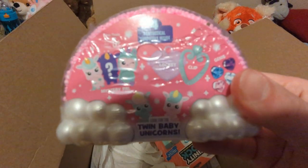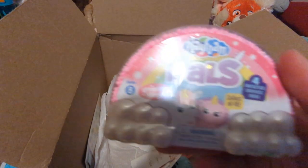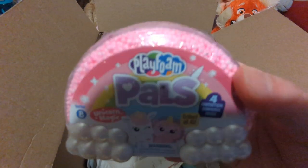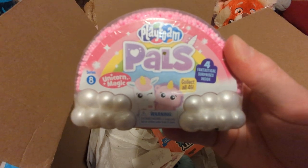This is twin baby unicorns. Oh, there's the front — Playfoam. This is Playfoam. I've never had Playfoam, this will be fun. Unicorn magic — unicorns are my favorite. Mommy knows that.